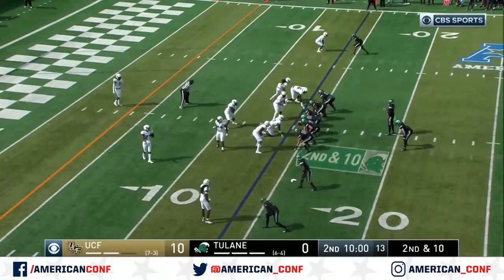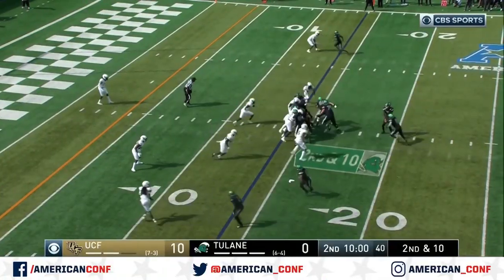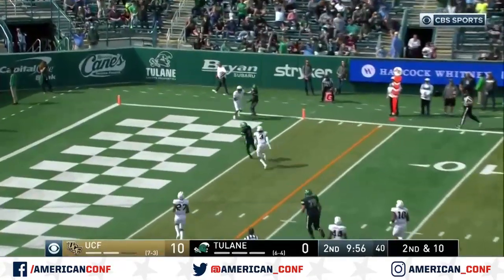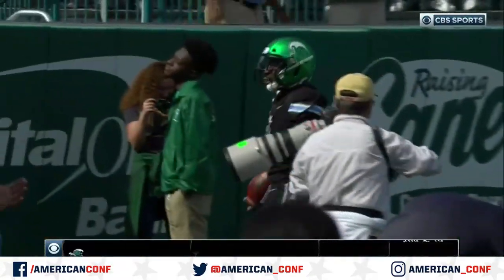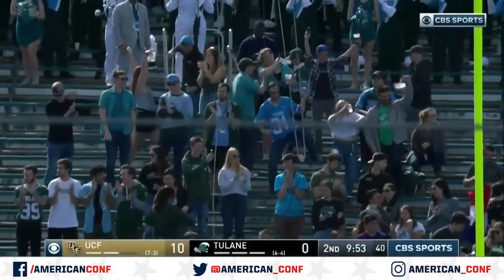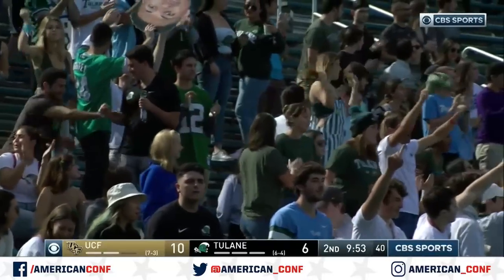Running back in man-to-man coverage at the top of the screen. Dauphine's got it! Dauphine bursting toward the goal line! Touchdown! Corey Dauphine sprints one in from 14 yards out, and Tulane's on the board. It's 10-6.